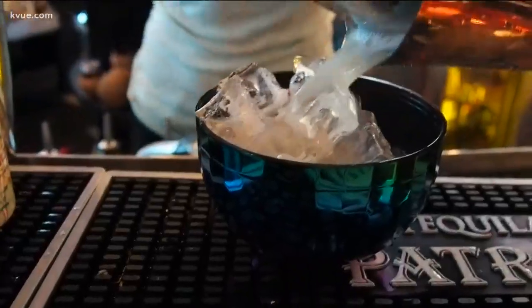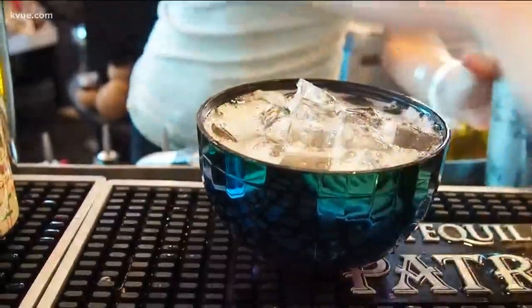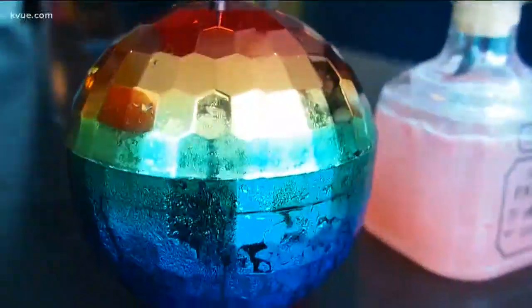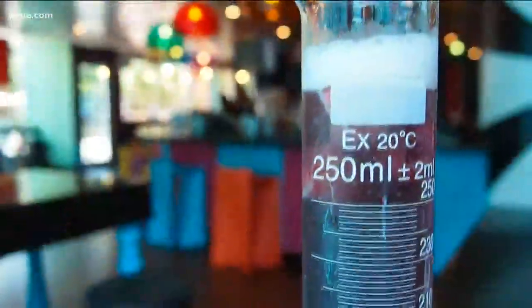Their cocktails are just as fun as the bar itself. We wanted to create a bar that was interactive, where you can have fun but also enjoy a delicious cocktail. The Disco Bowl cocktail has Bacardi Dragonberry and Watermelon and all these great flavors, served in a Disco Bowl cup. Along with that, we have our Love Potion, which is served in a beaker, and it's purple.